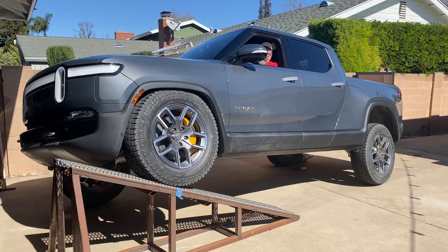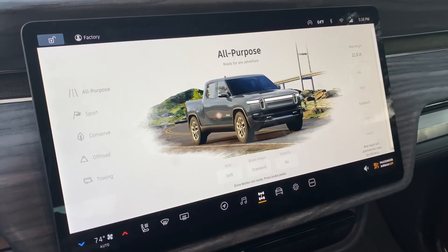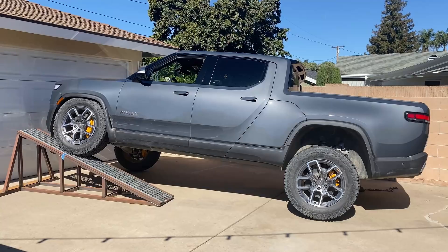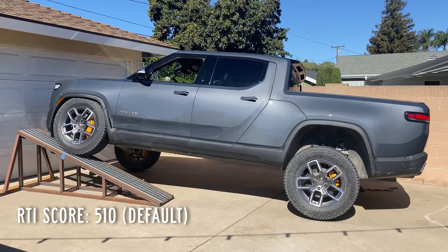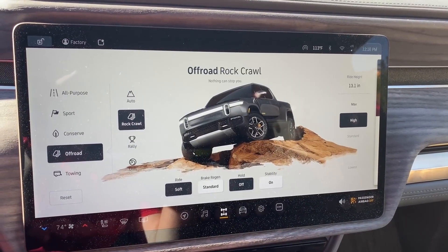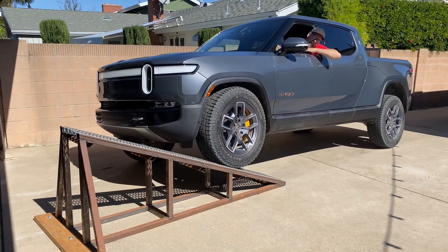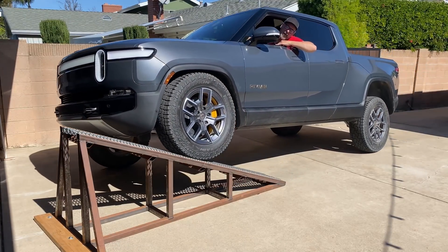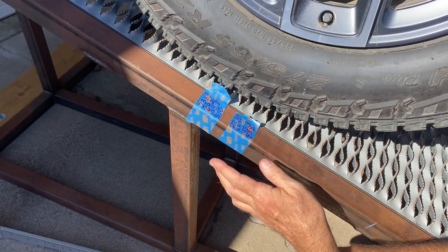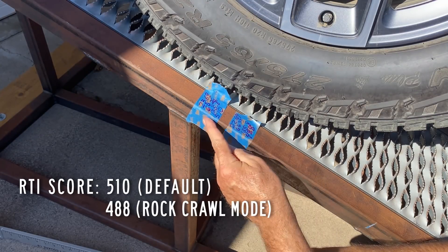With air suspension vehicles like this, the first thing I do is run the test in the normal default mode — whatever that is. Here with the R1T that score is 510 points. Now I'll do it in the off-road rock crawl mode, which sounds like it would be the thing to use in an off-road situation. But no, the score is worse — it's 488 points instead of 510.